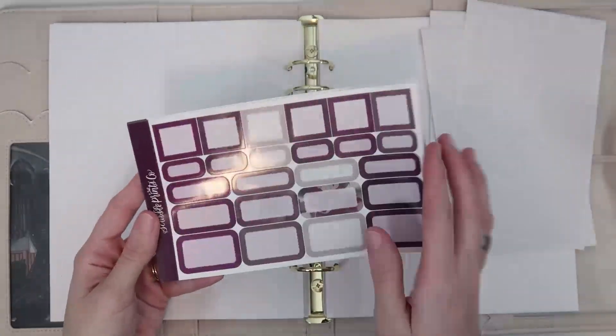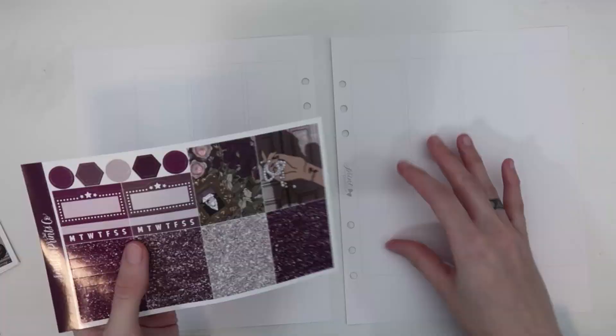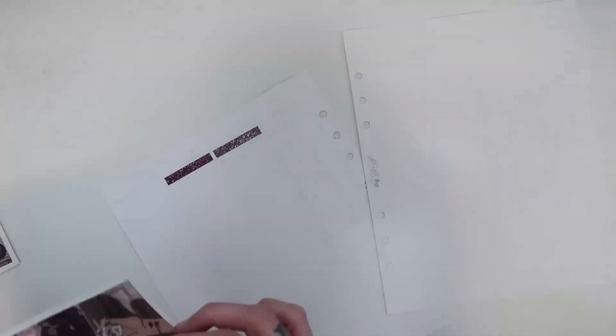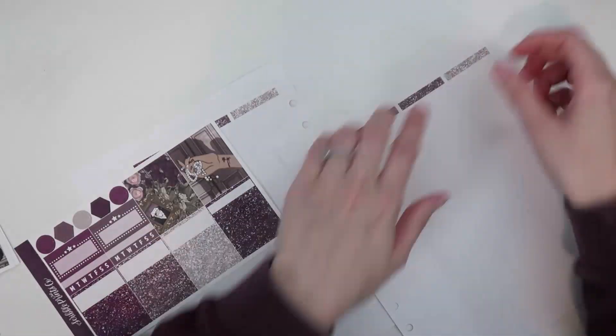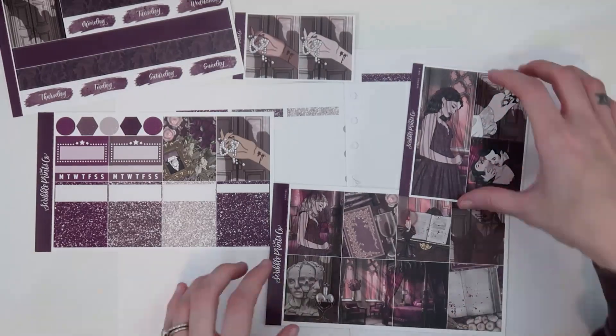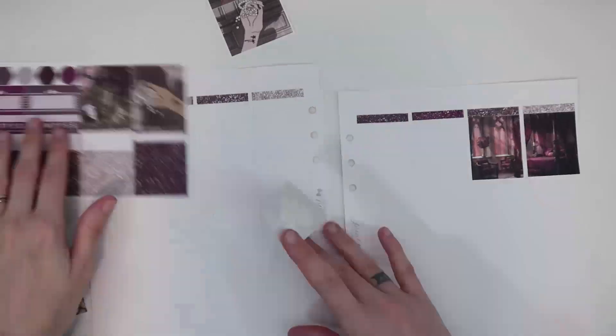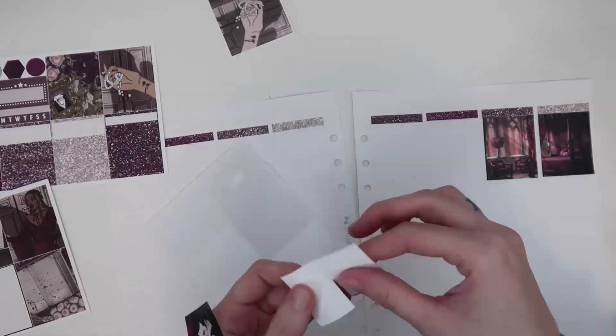Hello everybody, welcome back to another plan with me. I am planning for the last week of September, which is September 25th through October 1st. I'm using the vampire kit from Scribble Prince Co. I was completely obsessed with this art and the haunted art from Kittenestress this year — I feel like they kind of both went hand in hand, and I knew I just needed to use both of them, so I started with the vampire kit.